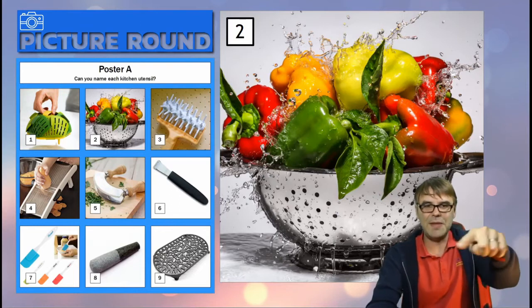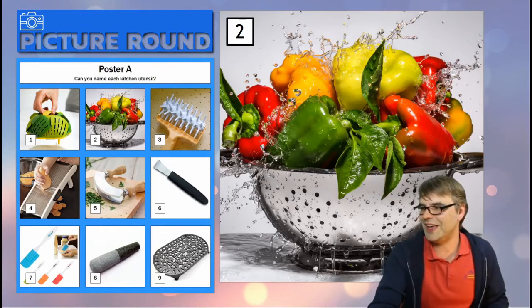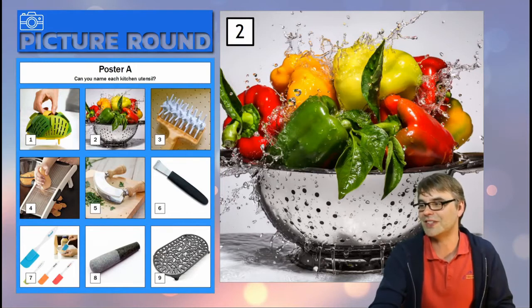Let's go to number two — nice little easy one. It's that metal bit underneath; don't worry about the veg at the top, it's just a nice image I wanted to convey.